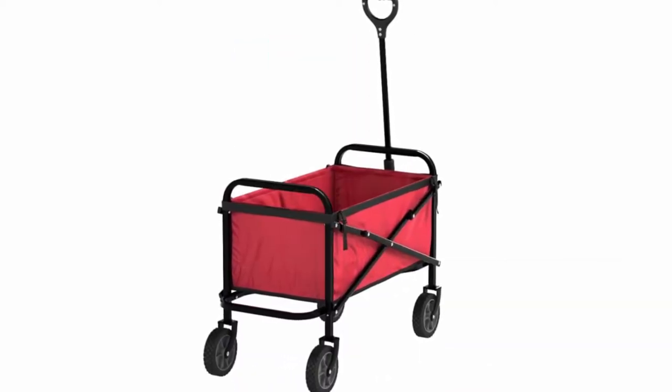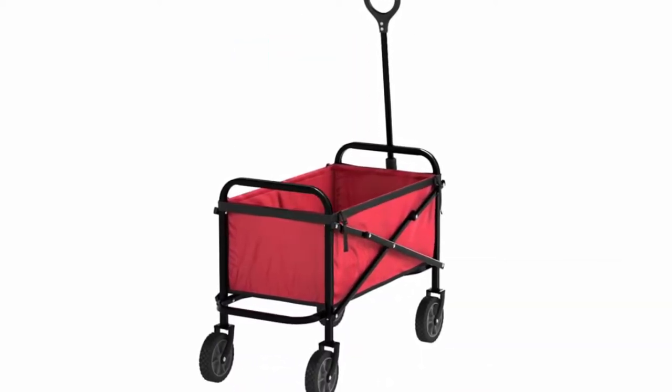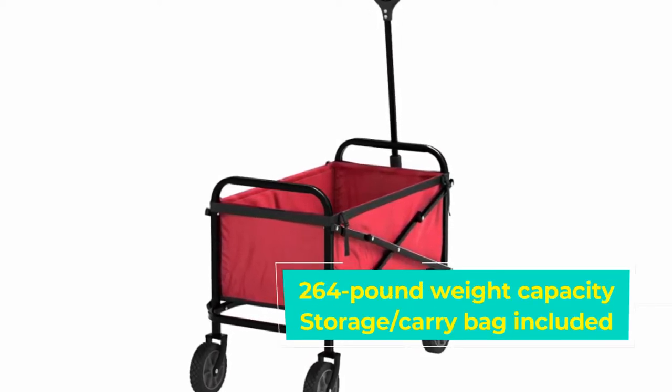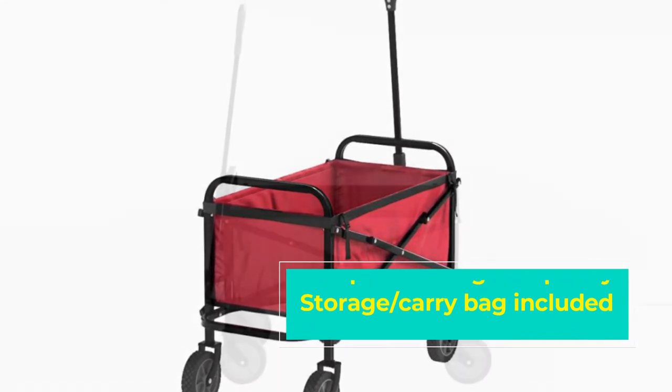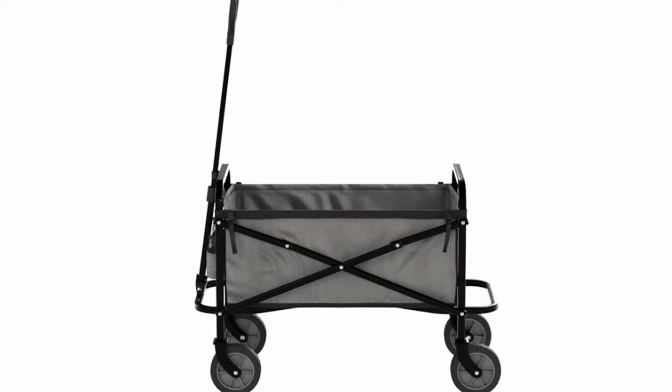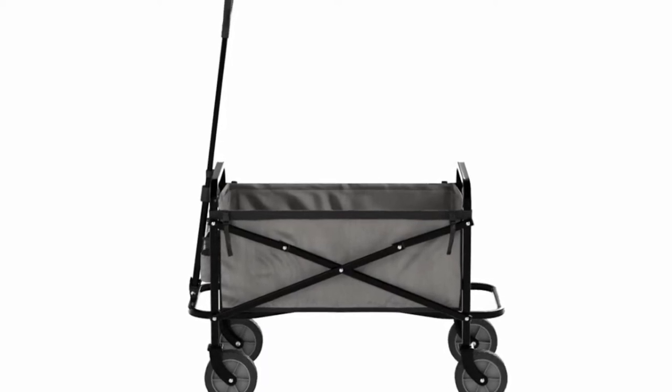With a decent capacity of 264 pounds, there's not much you can't take with you regardless of where you need it. This beach wagon offers unbeatable convenience and can be completely collapsed when not in use for space-saving storage, along with a neat carry bag to keep it out of sight.